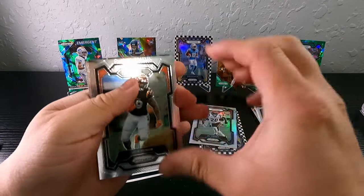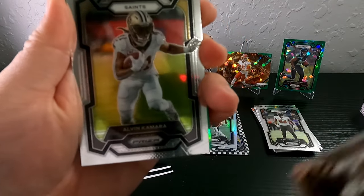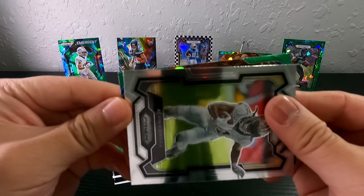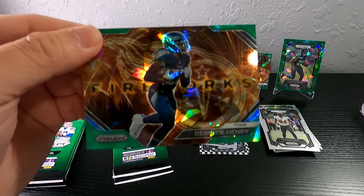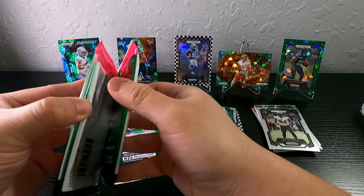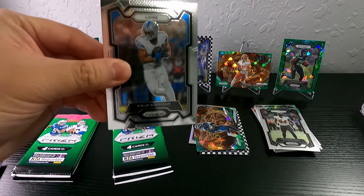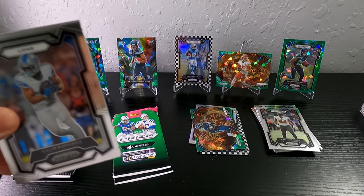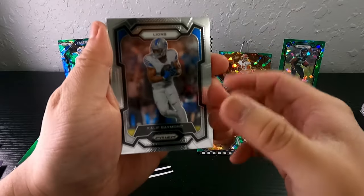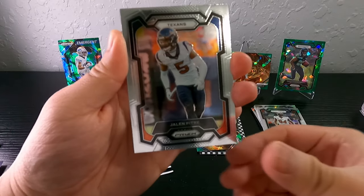We got another cracked ice — looks like another fireworks insert. Raiders, Jimmy G, Alvin Kamara, and then fireworks in the back: Derrick Henry. Now who do you guys think Derrick Henry is going to? People are saying the Ravens. I think Gus Edwards on the Ravens is actually doing pretty good — I don't know why they'd go find somebody else. But JK Dobbins always gets hurt, so maybe.